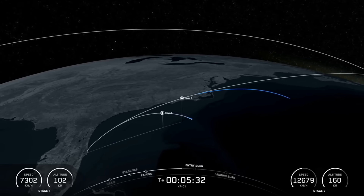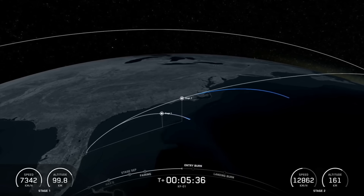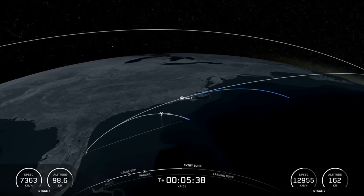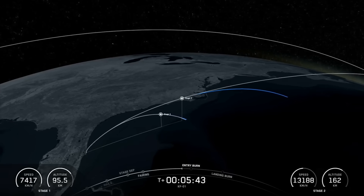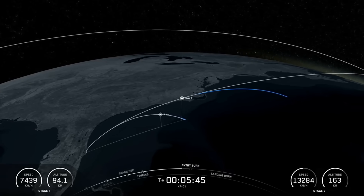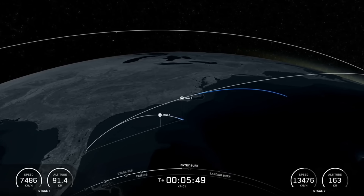Reusability is key to lowering the cost of spaceflight and enabling more investments in critical space infrastructure. Though the Falcon 9 first stage supporting today's mission is performing this entry burn for the first time tonight, the payload fairings are already flight proven, with one half flying for its 27th time and the other half flying for its 28th time.